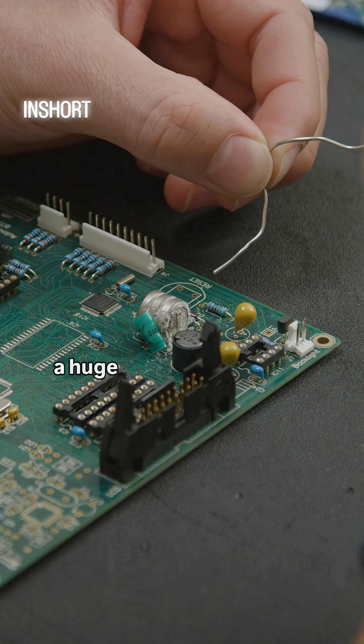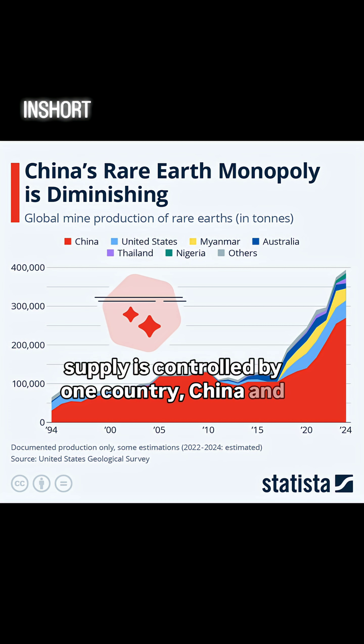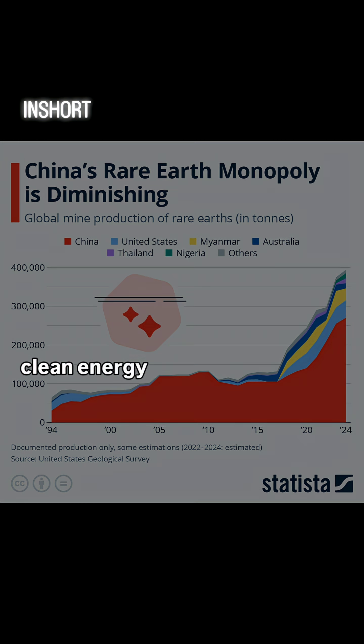Finally, control over the rare earth supply chain is a huge geopolitical lever. Right now, over 60% of the world's supply is controlled by one country: China. And here's the real choke point — China controls somewhere between 85 and 90% of the global refining capacity. That gives them some serious strategic leverage over global tech, defense, and the entire future of clean energy. These 17 elements are the foundational and geopolitically sensitive materials that our entire digital and green world is built on.